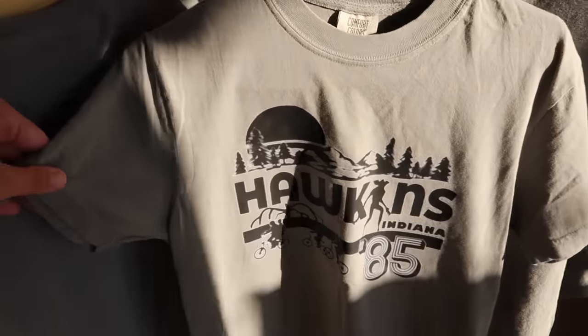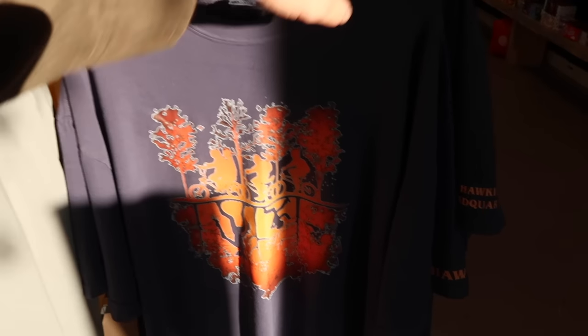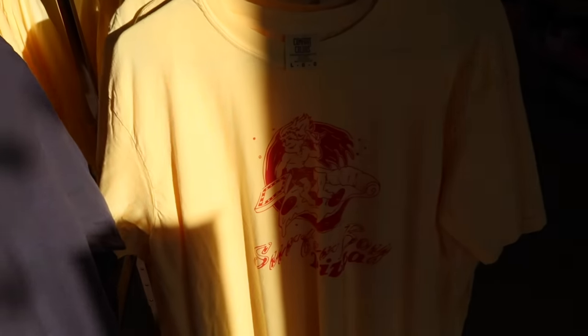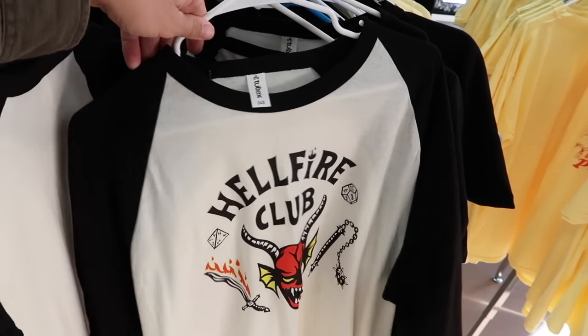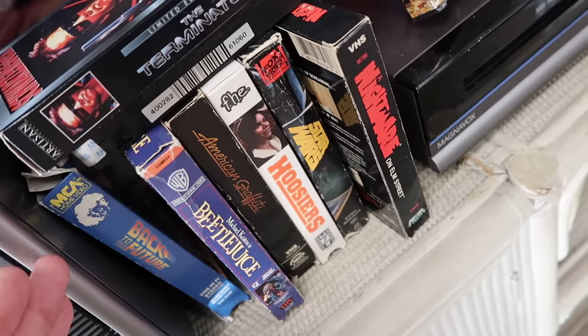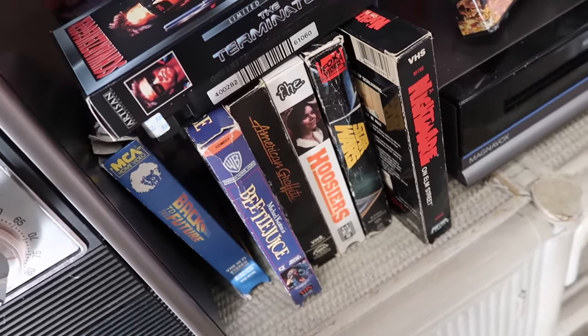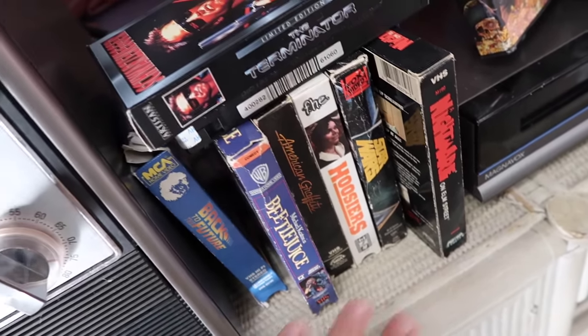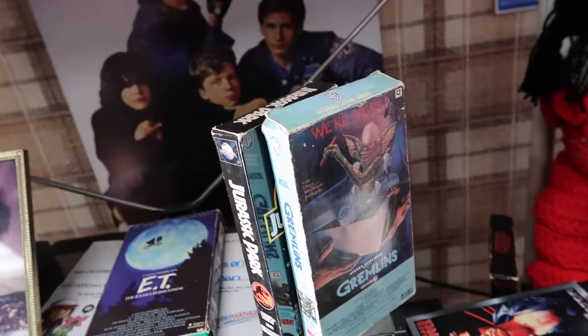This is a cool shirt — Hawkins, Indiana, '85, with the boys on the bicycles. There's also Surfer Boy Pizza merchandise and the Hellfire Club baseball tees. And if you're growing up in Indiana and didn't have a copy of Hoosiers, you were rare. I have all these tapes, by the way — absolutely all of them. And now it's time to actually check out the Hawkins filming locations right around here. Here comes our walking tour.